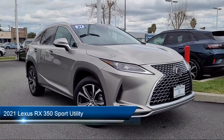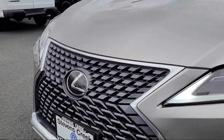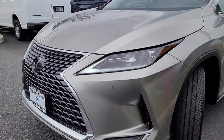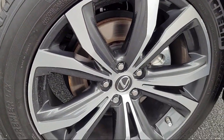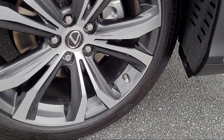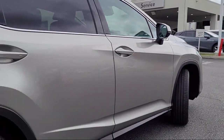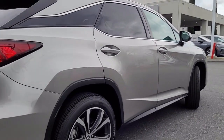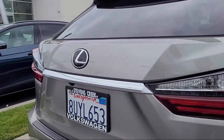It comes equipped with Homelink, leather steering wheel with auto tilt-away, rain-sensitive windshield wipers, wood door panel insert, rear view camera, Apple CarPlay and Android Auto, wood console insert, auto high beam headlamp control, speed sensing steering, electronic stability control, and has less than 30,000 miles on the odometer.